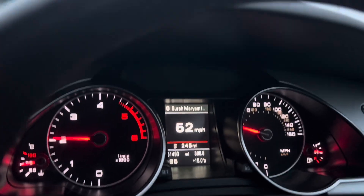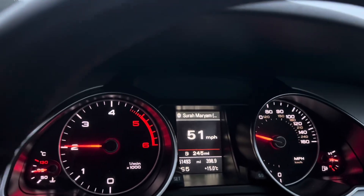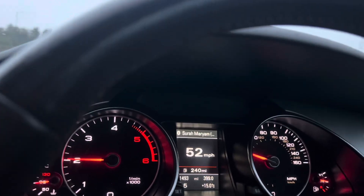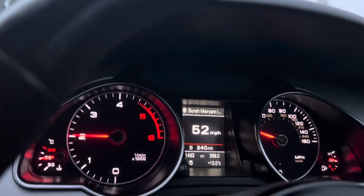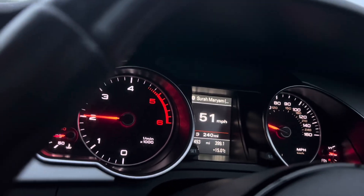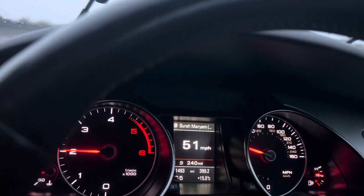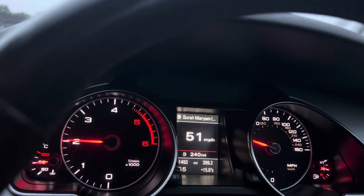If you have this issue with your DPF or the light comes on, the first thing you need to do is take the car out, drive it over 2,000 revs for at least 10-15 minutes — in my case I've done it for about half an hour. With a diesel engine you need to take it out for a run every now and again, I would say every two to three weeks as a minimum if you drive around town most of the week.